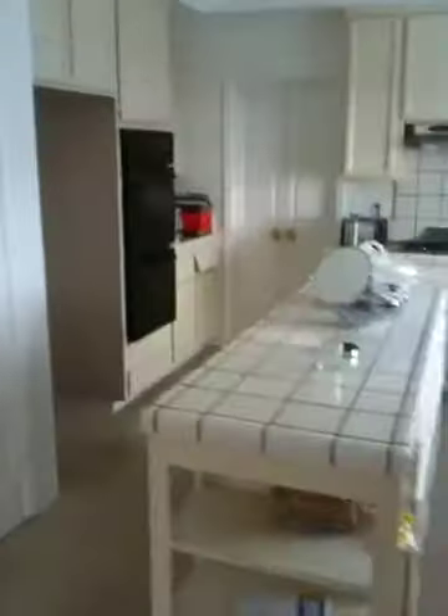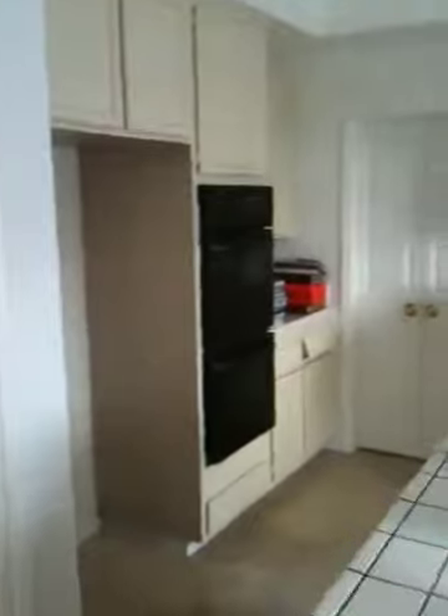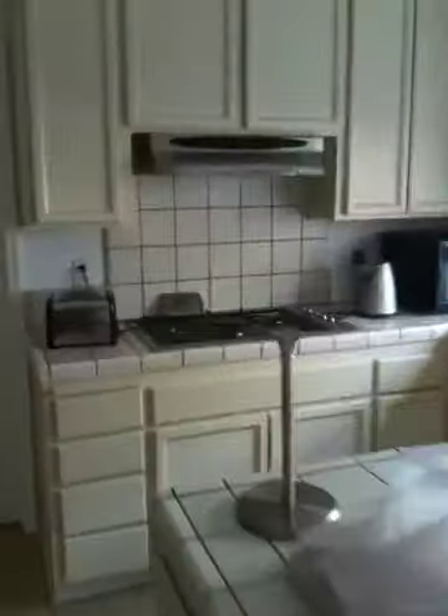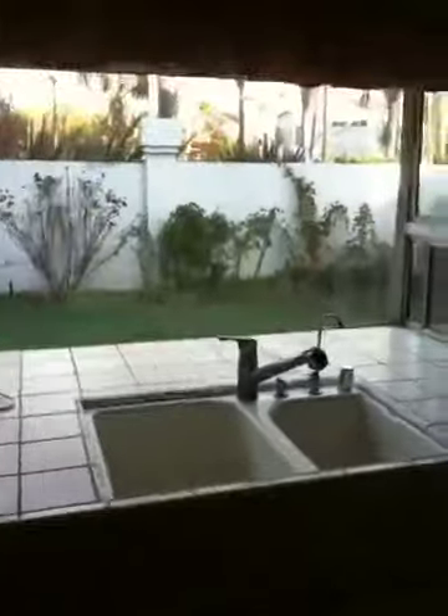Here is your kitchen. You have an island in the middle, a place for a refrigerator, stove and oven, and two doors going out to the dining room. Gas burner stoves here, tile countertops, and a view to the backyard.